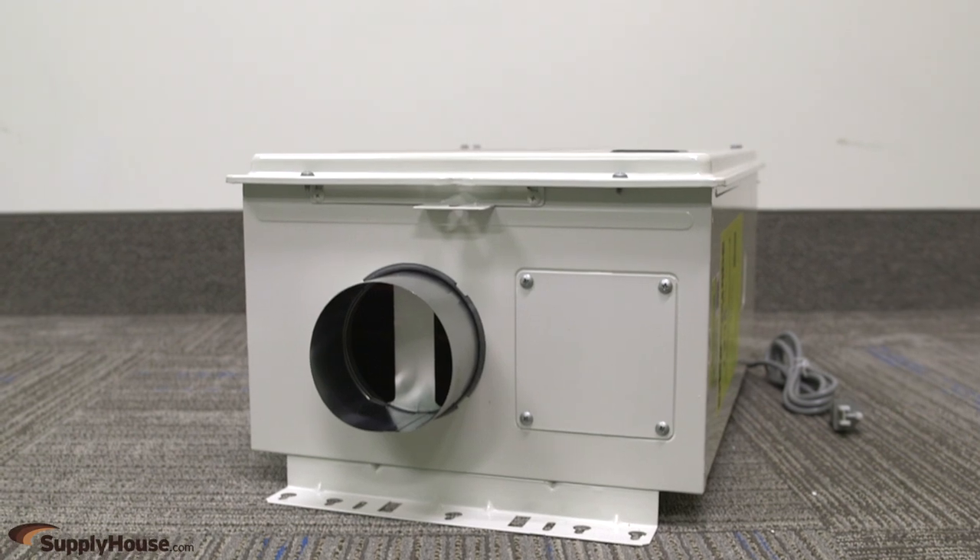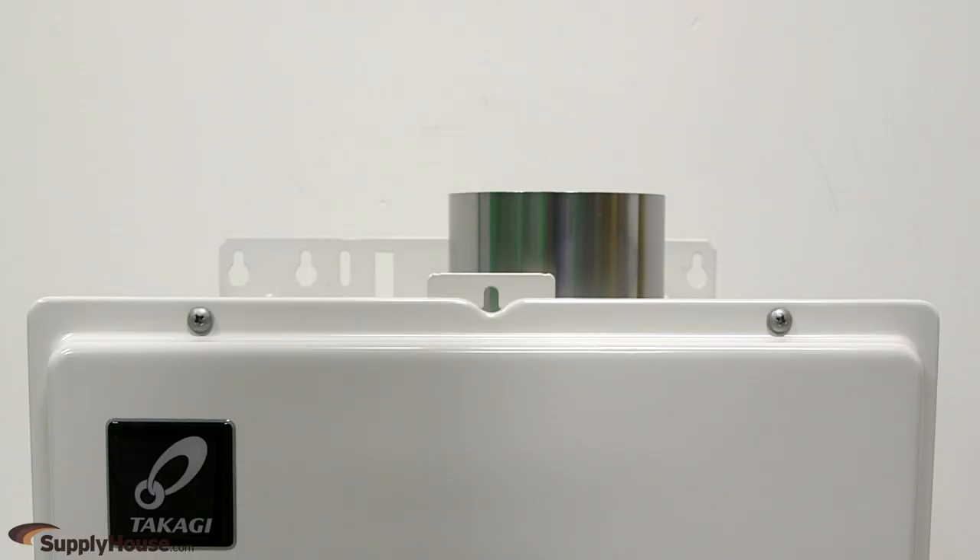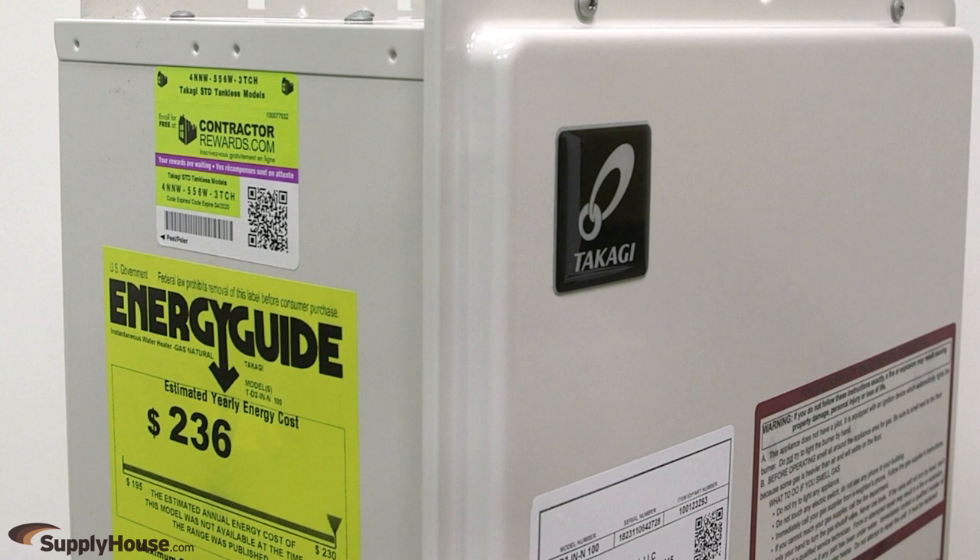With no tank, the wall hung design can free up your basement, garage or utility room for additional storage and versatility. There are many other possible placements such as closets, under stairs, and even outdoors with an OS model.